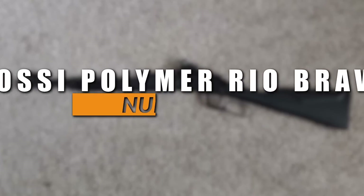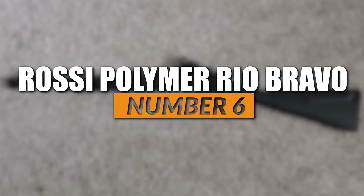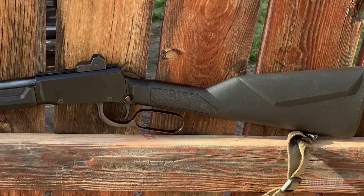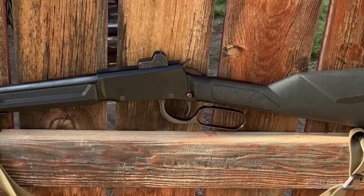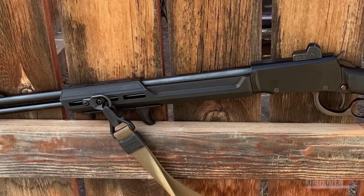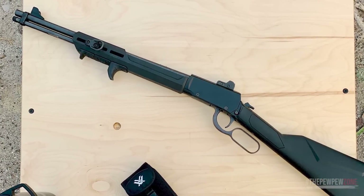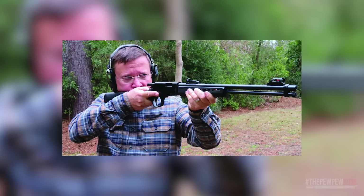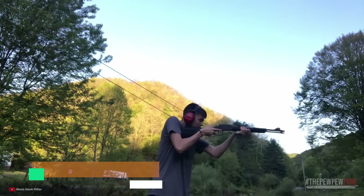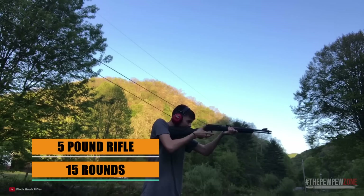Number 6: Rossi Polymer Rio Bravo 22LR. With an MSRP of $338, anyone can use this Rossi. The polymer stock Rio is snappy and sensitive, and like most 22LRs, it's so enjoyable because it is simply fun to use. Beyond that, it has a lot of advantages that make it a viable alternative for a home defense weapon, and almost everyone in the family can use it efficiently. One notable feature is its powerful round tubular magazine. This 5-pound rifle can handle any situation, a home invasion included.